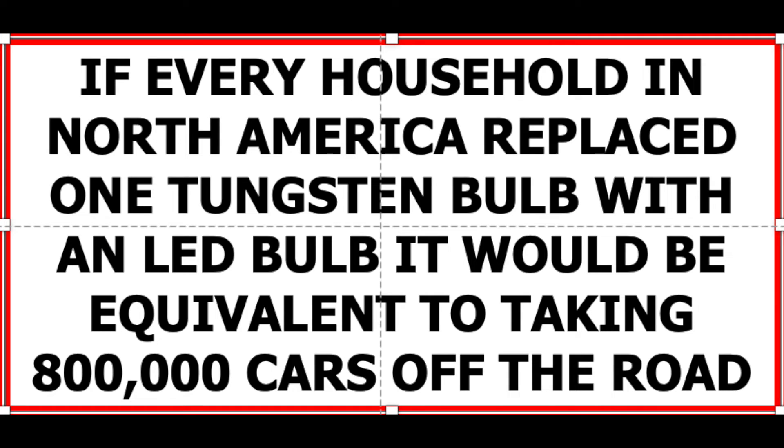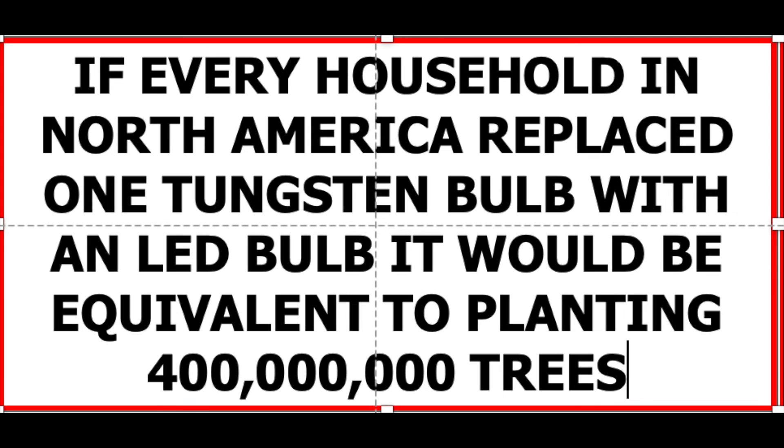And here's a fascinating statistic: if every household in North America replaced one tungsten bulb with an LED bulb, it would be equivalent to taking 800,000 cars off the street, or planting 400 million trees.